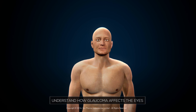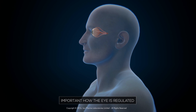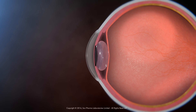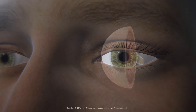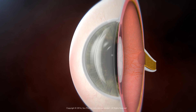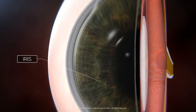To understand how glaucoma affects your eyes, it is important to know how your eye is regulated. Inside the front portion of the eye, there is a space called the anterior chamber. It is located between the cornea, which is the transparent layer that covers the front portion of the eyeball, and the iris, which gives the eye its color.